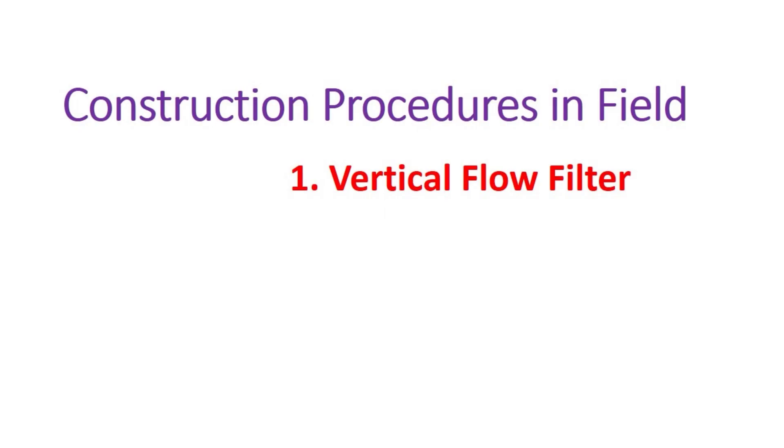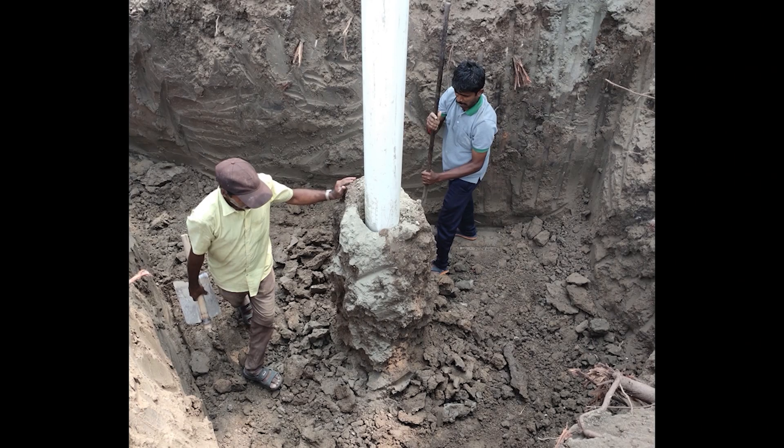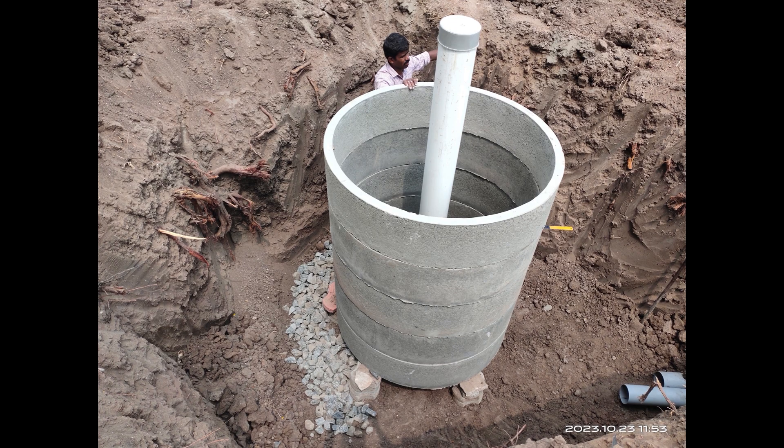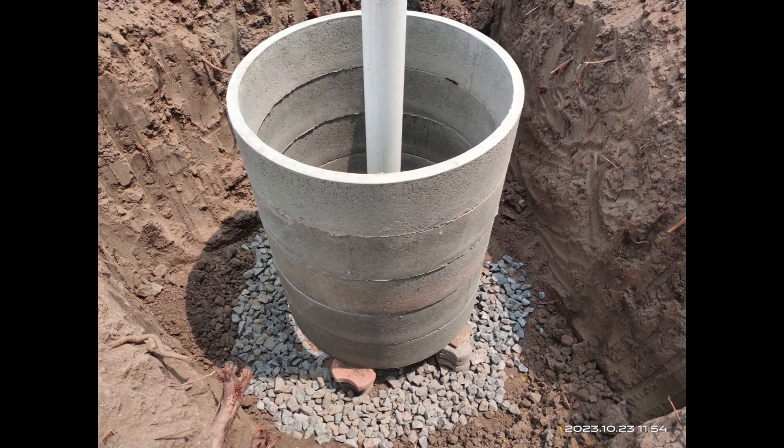Now I am going to discuss about the construction procedures to be followed sequentially in the field for the vertical flow filter. The first step is to dig a pit around the casing pipe for a diameter of 2.1 meters. There is a common tendency to dig a larger diameter pit, but if you dig a larger diameter pit the cost will tremendously increase. It is better to make a 2-meter square pit for the desired depth. The next step is to level the land at the bottom of the pit and place 2 or 3 concrete blocks at at least 4 locations. Then, over the concrete blocks, cement rings are placed. Then place 20 mm to 40 mm crushed stones at the outer periphery of the rings for 20 to 30 cm deep.